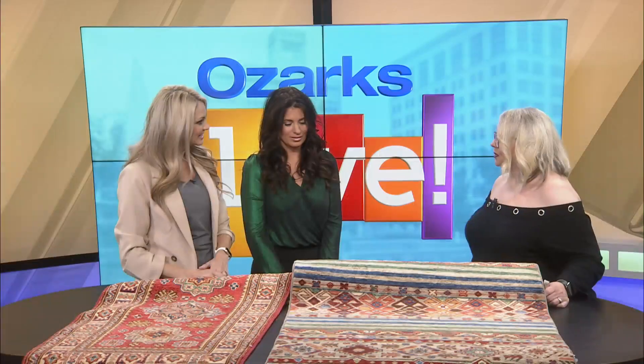Woven Rugs is a high-end rug store. We have over 2,000 handmade pieces, kind of like what I brought here today to show you. We have everything from a $200 rug to a $200,000 rug and everything in between. Wow, and how long have you been in business? Only since July. Okay, fairly new. Yes we are.